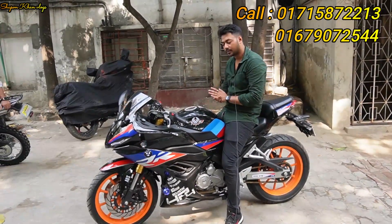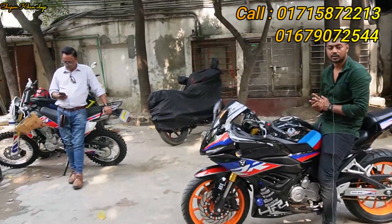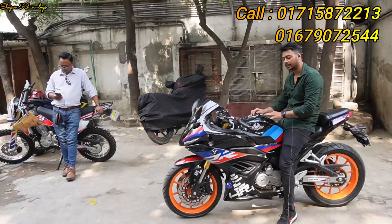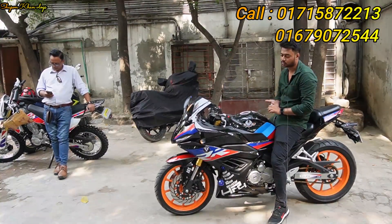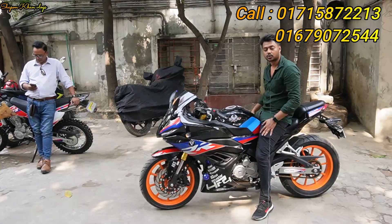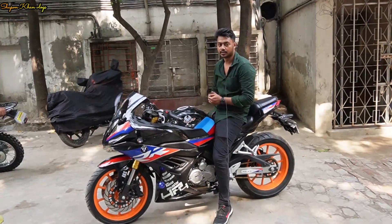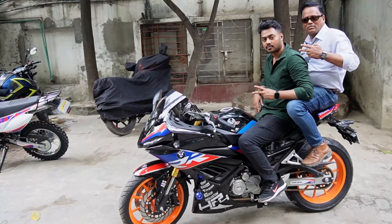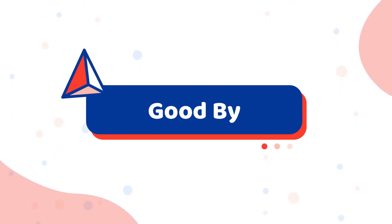Finally, the price is good. I am buying it at a price more than $20. If you buy it, there is a price plus $100. Thank you so much for watching.